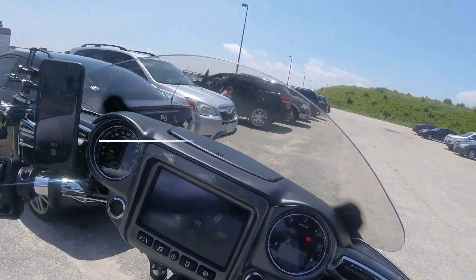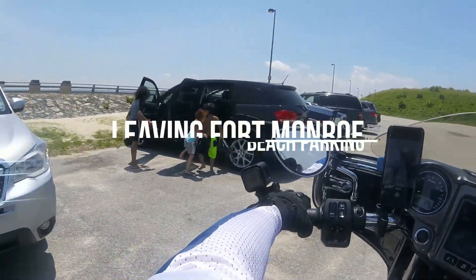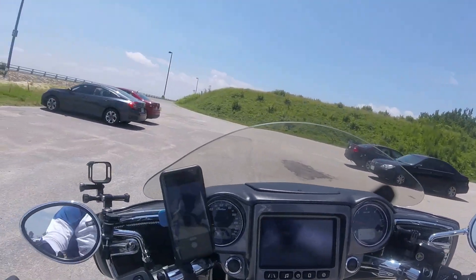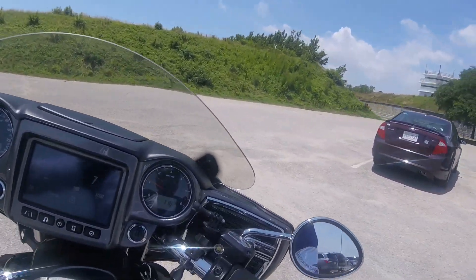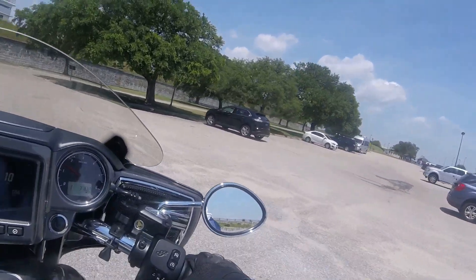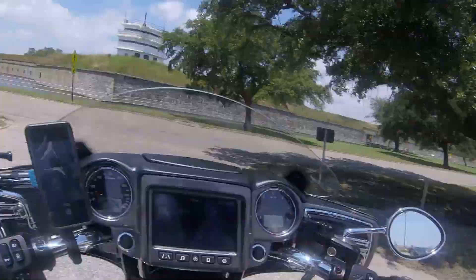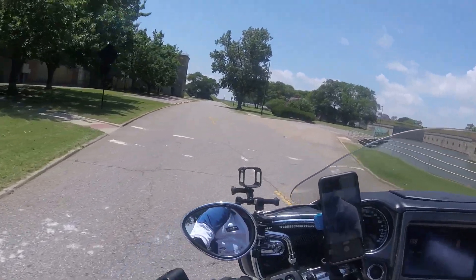I'm leaving the beach area now. I'm going to ride through downtown Phoebus, which is part of Hampton — it's a nice little ride. Even though this is a heavy motorcycle, the slow maneuvering is really easy because most of the weight is down low, and that's why you don't feel the 850 pounds, which makes it easy to ride.